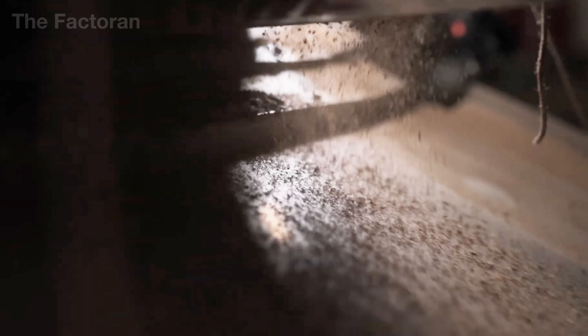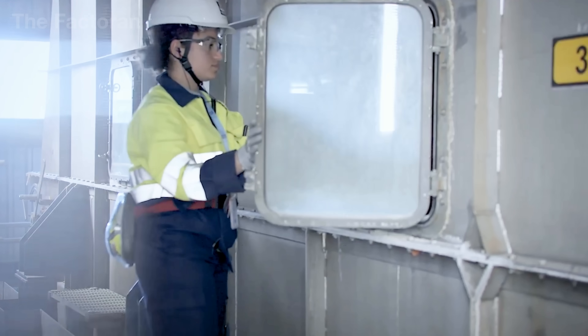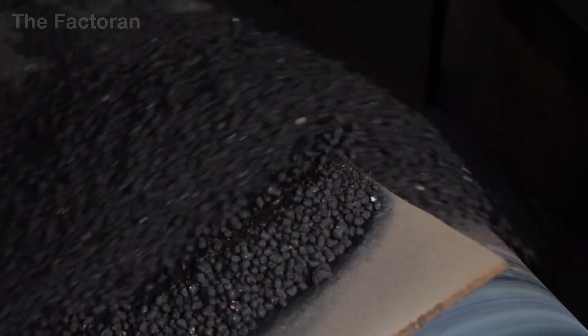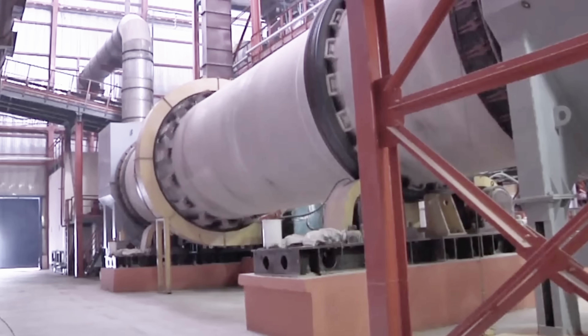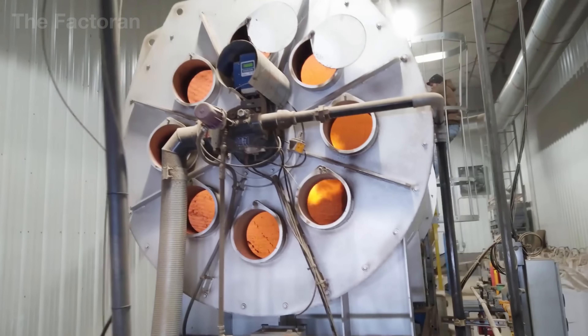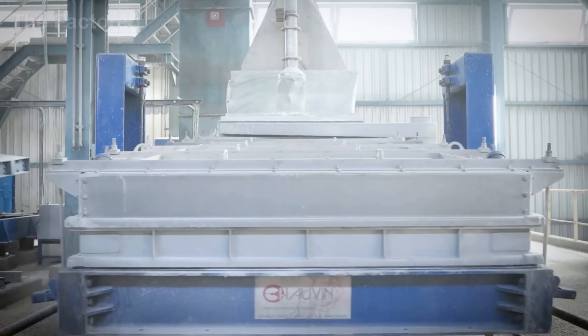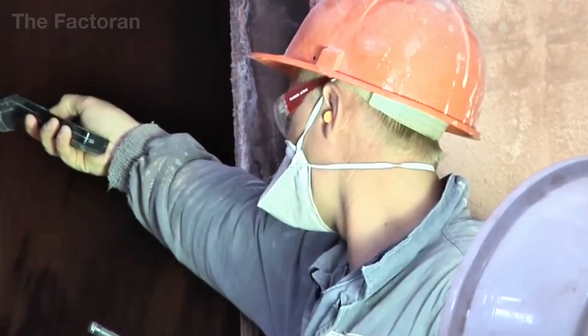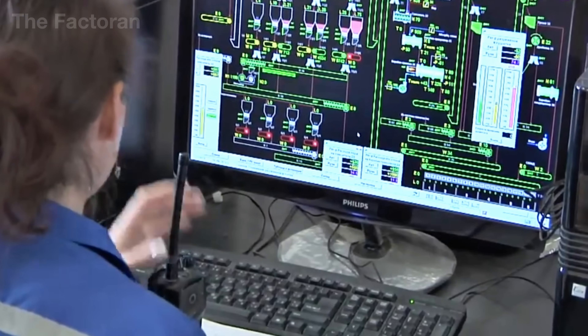The granulation process marks the moment when raw material takes on the form of fertilizer. The NPK mixture, after the chemical reaction phase, is fed into a rotary granulator — a massive steel drum set at a slight angle, rotating continuously. As the drum turns, the material rolls along its curved surface and tiny particles begin to adhere to one another through centrifugal force and surface friction. To ensure consistent binding, a fine misting system sprays ammonia solution or steam into the drum, allowing microparticles to merge into stable, rounded granules. The drum's rotation speed, tilt angle, and moisture feed are all precisely controlled by digital sensors, maintaining particle sizes typically between 2 and 5 millimeters.